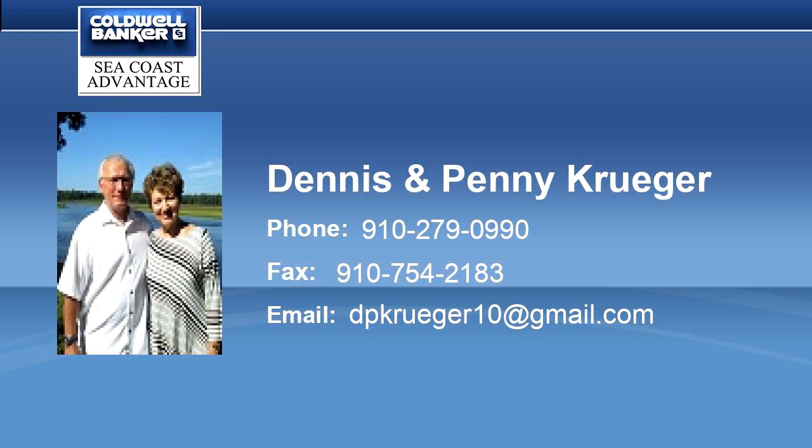Plus clubhouse, pool on Holden Beach with parking, gazebo and boat docking for those that care to come via boat.